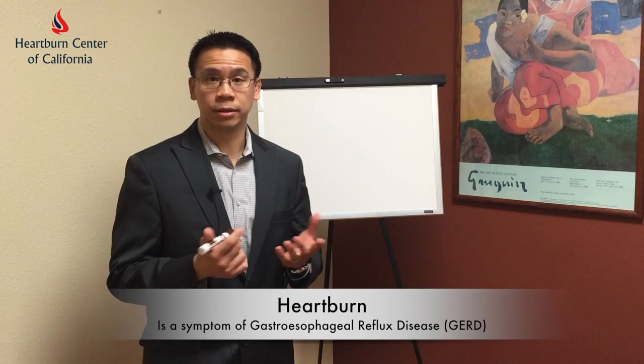Today I'd like to talk to everyone about heartburn, or what we commonly know as gastroesophageal reflux disease. Heartburn is essentially a symptom of gastroesophageal reflux disease. Unfortunately, with reflux disease, many people are treated simply for symptom relief.